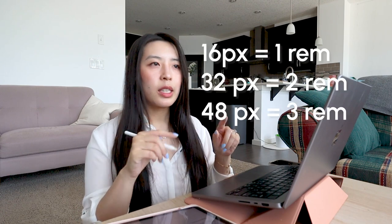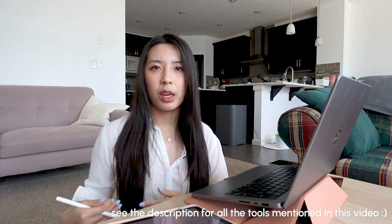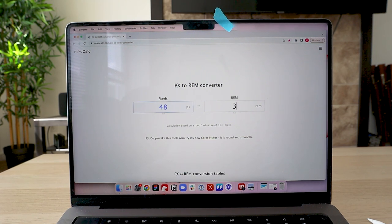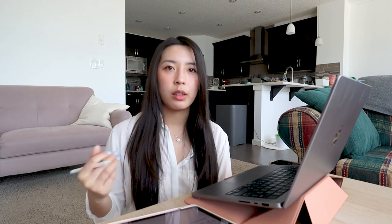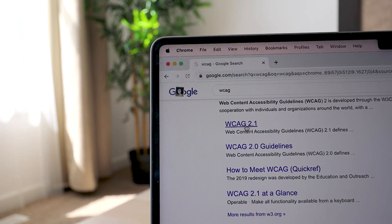We just finished that call — basically we had to decide between pixels or rem. I've always offered both and the conversion is easy: 16 pixels equals 1 rem, 32 is 2 rem, and so on. There's a pixel-to-rem converter I'll link in the description along with all the other tools from this video. During the meeting we also talked about accessibility, which is where rem really stands out. We referenced the Web Content Accessibility Guidelines (WCAG), which is another really good tool to have in your UX repertoire — and great to put on your resume. We decided to go rem only for fonts and pixels for everything else.